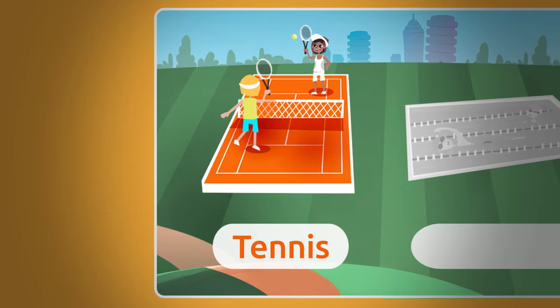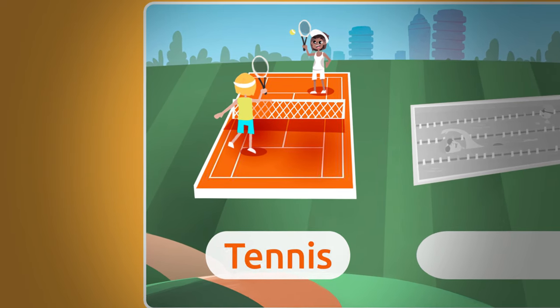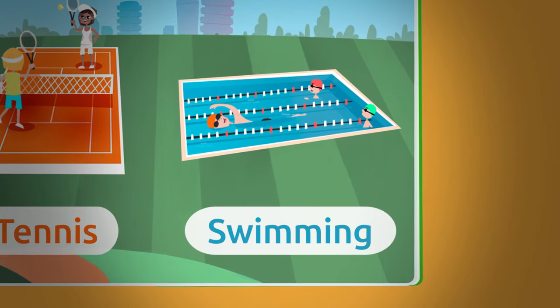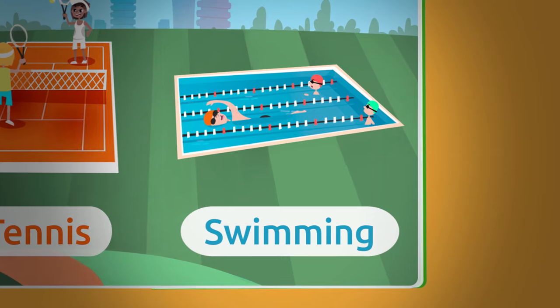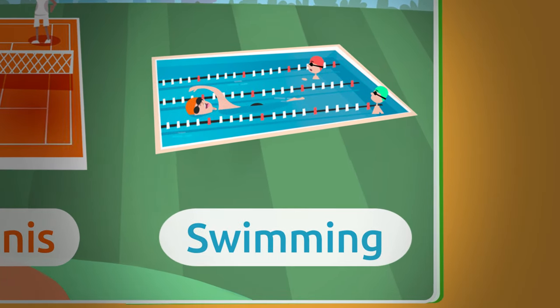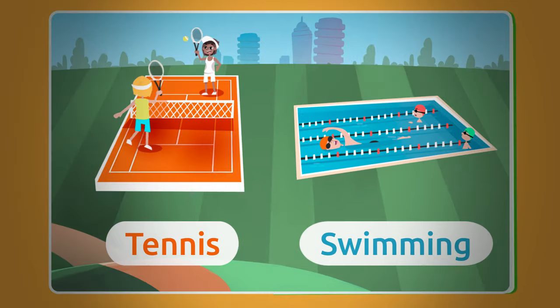The first one is a tennis sticker. We play tennis with a racket and a ball. Tennis! The next one is a swimming sticker. We practice swimming at the pool, and it's about moving the body to swim through the water. Swimming!